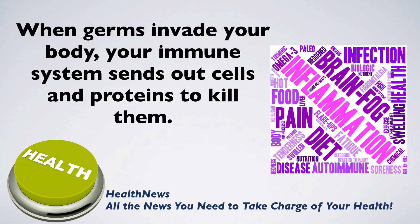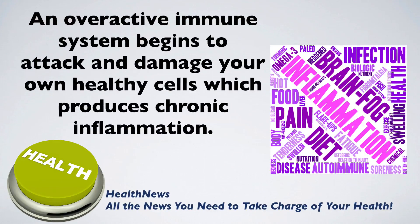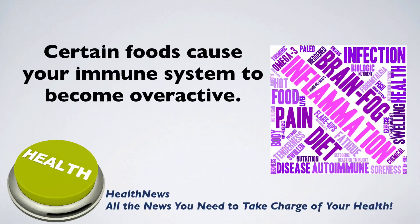However, if your immune system keeps sending out cells and proteins, it becomes overactive. An overactive immune system begins to attack and damage your own healthy cells, which produces chronic inflammation. It turns out that certain foods cause your immune system to become overactive.